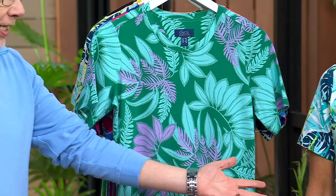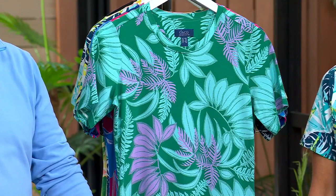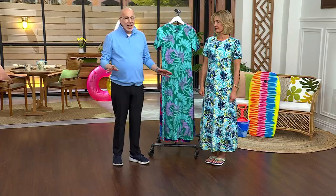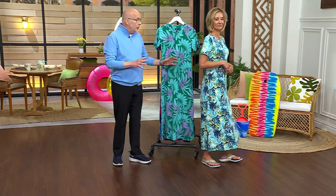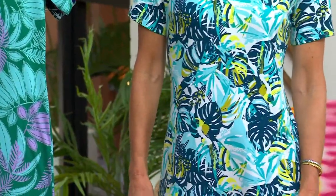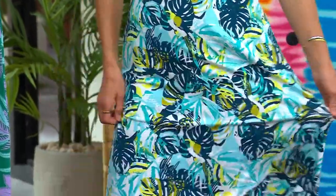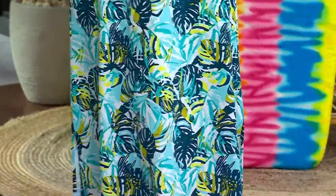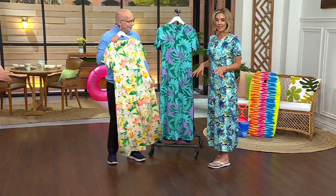Everybody says 'one and done' with a dress, but seriously — one and done. You put this on, grab your favorite flip-flop and your bag, and you're out the door. It's a good day all around. This is our favorite jersey — cotton rayon spandex — so with this material you get breathability, and that rayon gives you that soft, perfect drape. It's got enough body to it that you don't feel like it's too thin.